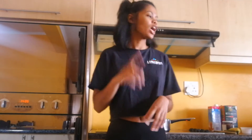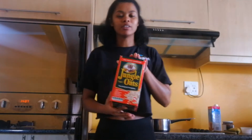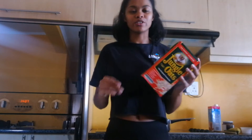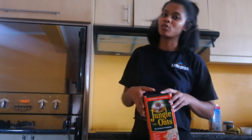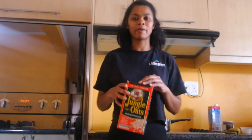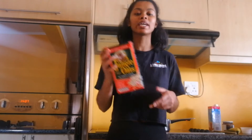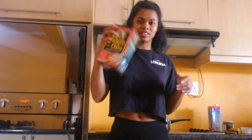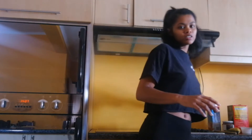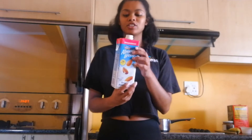To make this oatmeal we're going to need some oats. The best oats to use are steel cut organic oats, which are also the most expensive, but right now I'm at home so I'm just using whatever oats is available to me, and that would be jungle oats. We're also going to need some almond milk — I use almond breeze unsweetened.